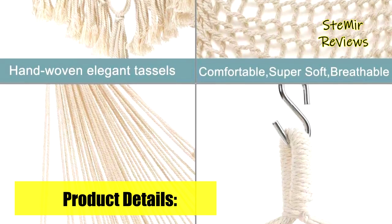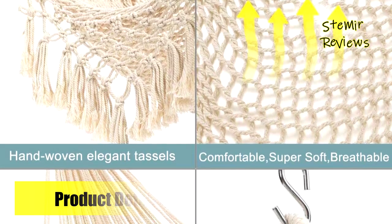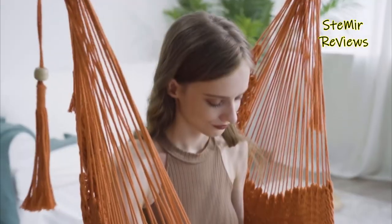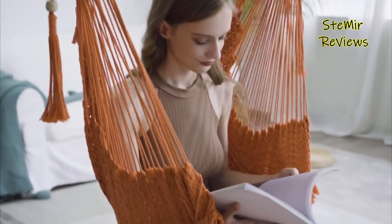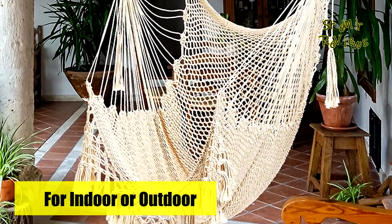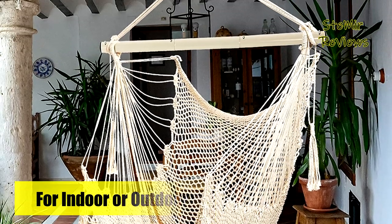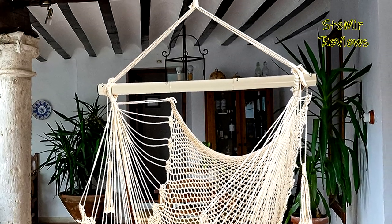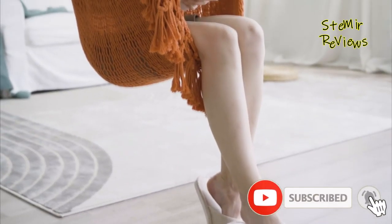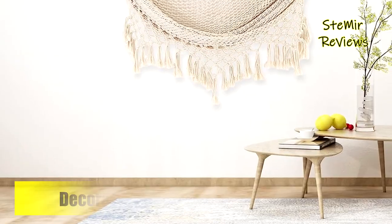For added convenience, this hanging chair comes with a foldable metal bar, making it easy to carry and store. The anti-slip grooves at both ends enhance the stability of the knots, ensuring a secure and reliable hanging experience. With only one suspension point required, this lightweight hammock chair is incredibly convenient to set up, and its versatility allows you to hang it in various locations — from your bedroom and living room to your porch, yard, balcony, terrace, children's room, or attic.